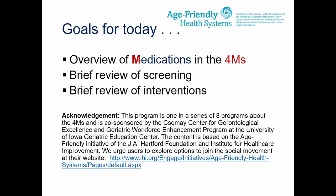The content is based on the age-friendly initiative of the John A. Hartford Foundation and Institute for Healthcare Improvement, and is also co-sponsored by the Geriatric Workforce Enhancement Program at the University of Iowa Geriatric Education Center. We truly hope that all of our users will join the movement and visit the link listed on the slide.